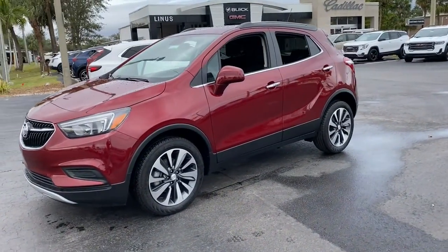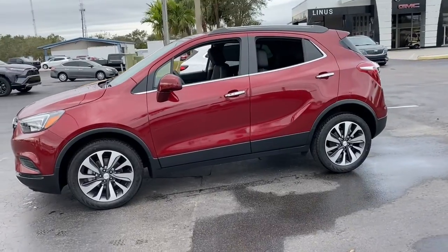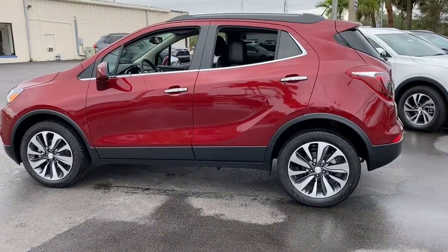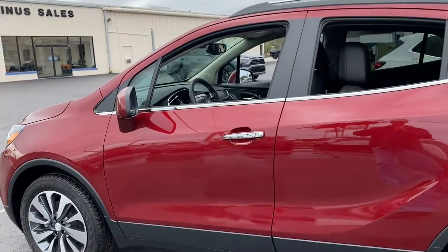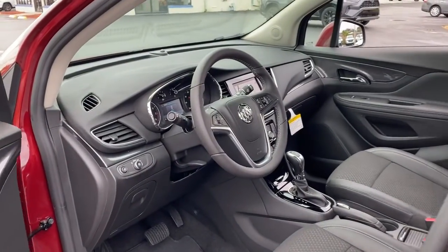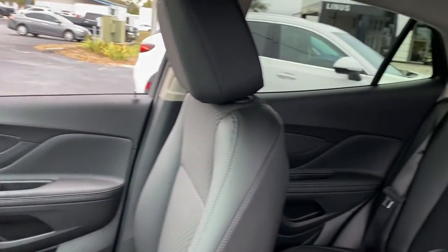These are just some of the great options this vehicle comes with: keyless entry, remote engine start, satellite radio, heated mirrors, aluminum wheels, power driver's seat, blind spot monitor, steering wheel audio controls, alarm, and electronic stability control.